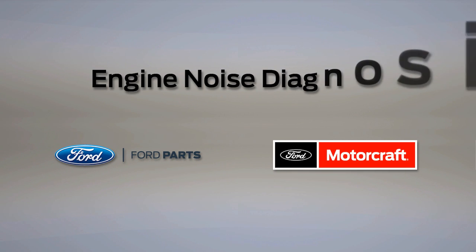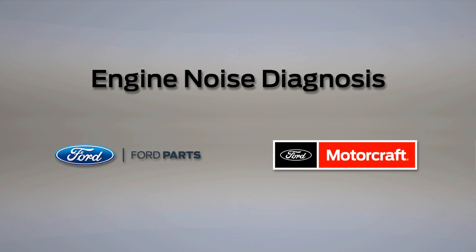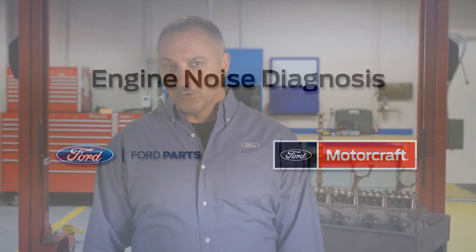Welcome to Ford PowerForce Tech Talk. In this series, we'll focus on tips to help you fix your Ford vehicle right the first time. In this update, we'll find out how to correctly diagnose engine noise to avoid unnecessary repairs.